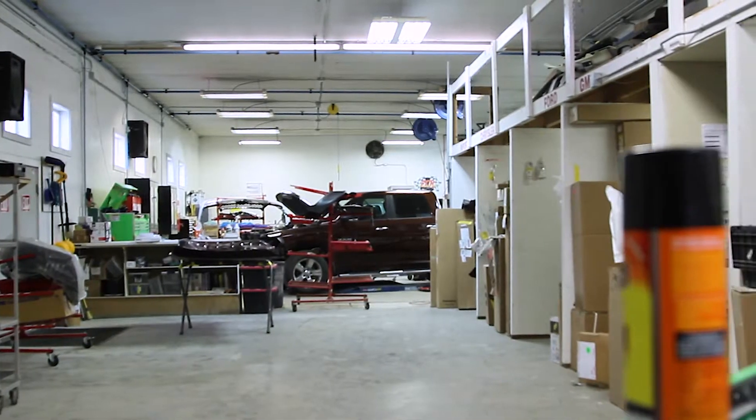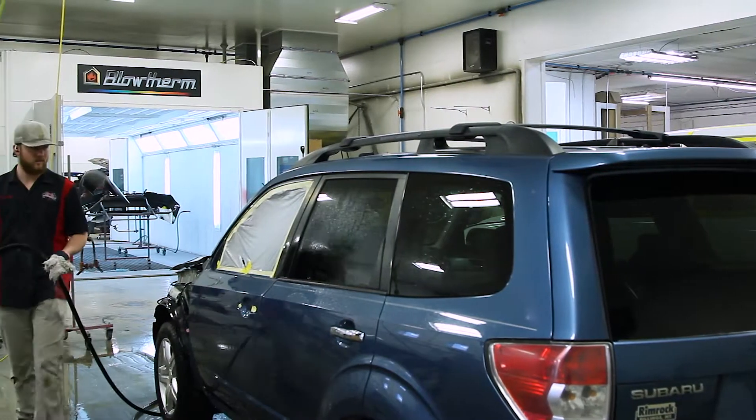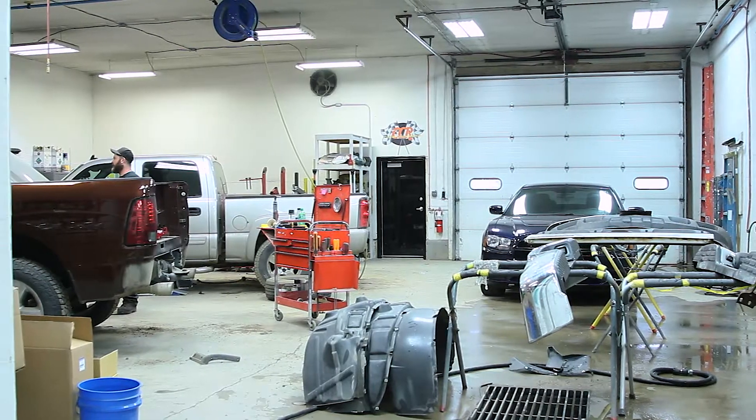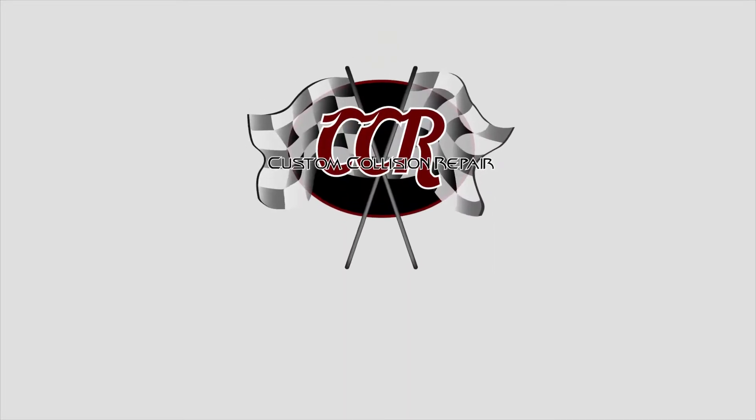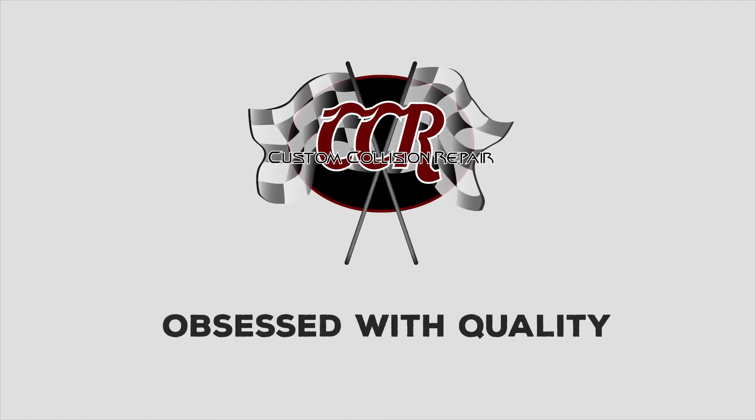Come to the shop. Check it out. Look and see what we have. I'll take you for a quick tour through the shop. I will show you why we can do the work that we can do — why we're the absolutely top quality shop in central Montana and why we can get your car back faster than any other shop. CCR. Obsessed with quality.